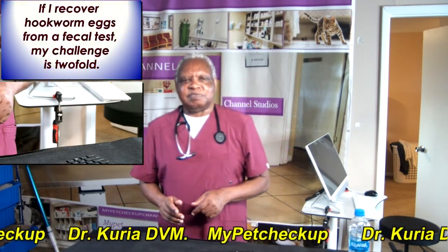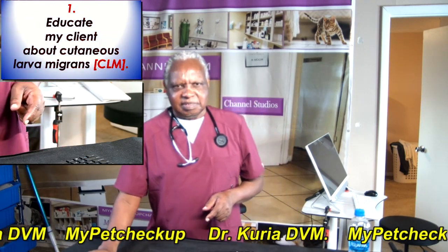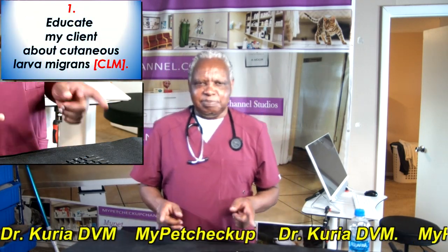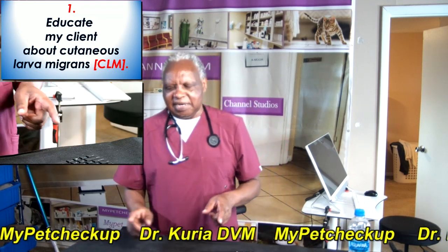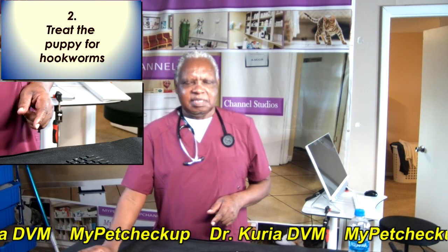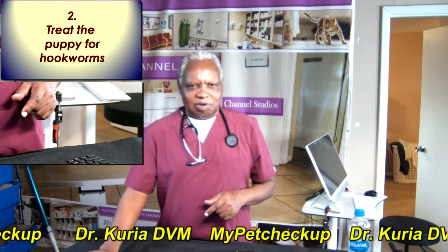If I recover hookworm eggs from a fecal test, my charge is twofold. Number one, and the most important, I need to educate my client about cutaneous larval migrants or CLM. Number two, I need to treat the puppy for hookworms.